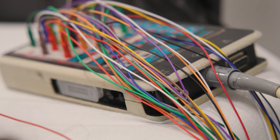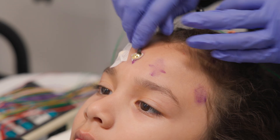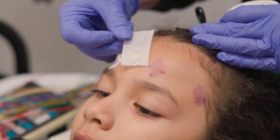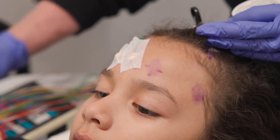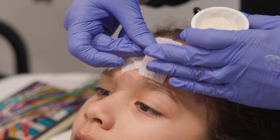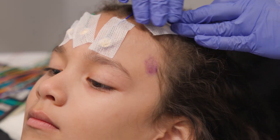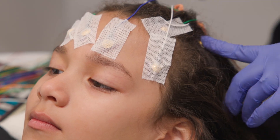Once all the X's are clean, they will place little electrodes on all the X's. They will use a special paste and a piece of cloth to help the electrodes stay on your head. Sometimes the paste can have a strong smell. Remember, it is important you hold your head really still so the electrodes don't move or fall off.